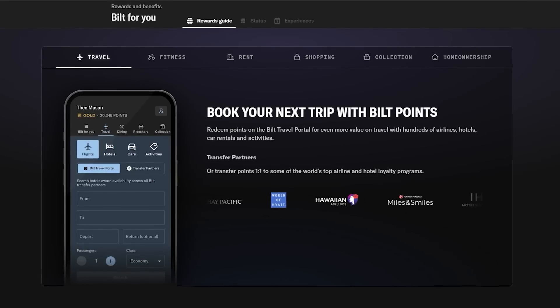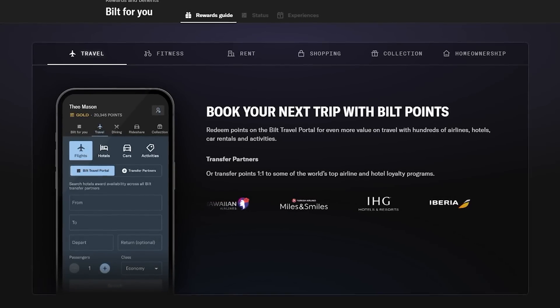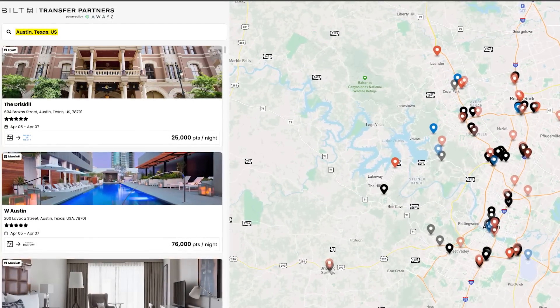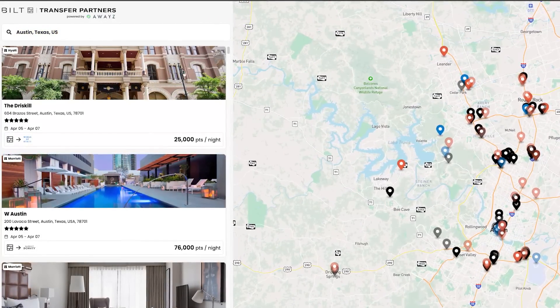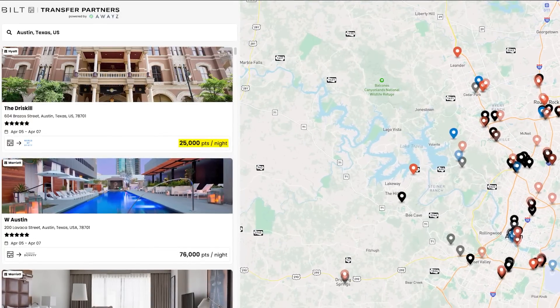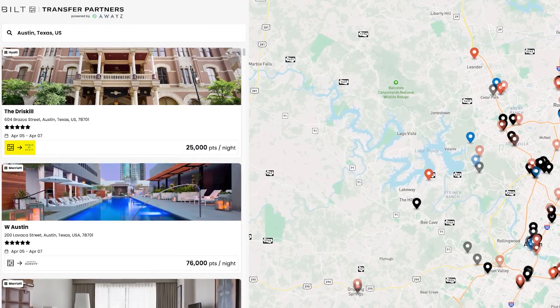Built's transfer partner interface is the best I've seen in the entire game, making their travel redemptions really hard to beat. I searched for hotels in Austin for next month and it populates with all the options I have with any of their transfer partners, tells me exactly how many points I'd need with each partner, and shows me how to make that redemption happen — like transferring Built points to Hyatt, for example. That's really cool and something we haven't seen before.